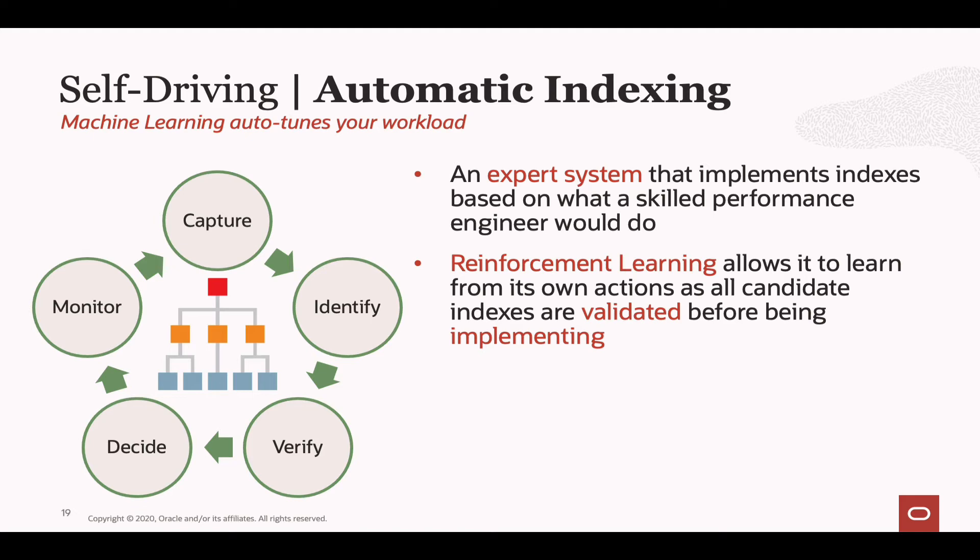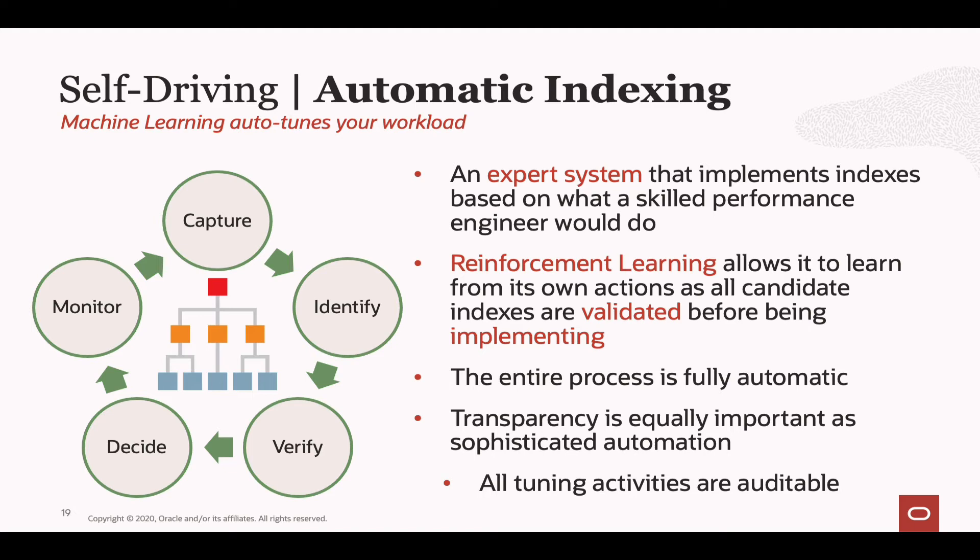This whole process is fully automatic and transparent to end users and to the application until the indexes have been published. We understand that anything described as fully automatic makes people nervous, so it's fully auditable. You can ask us to generate a report showing exactly what SQL statements were monitored, what indexes were proposed, what performance benefit was seen, and which indexes were published to your application. These reports are kept online with a history, just like AWR reports. And you have the DBMS_AUTO_INDEX package available to manage this — for example, to drop indexes or enable or disable automatic indexing for an individual schema.